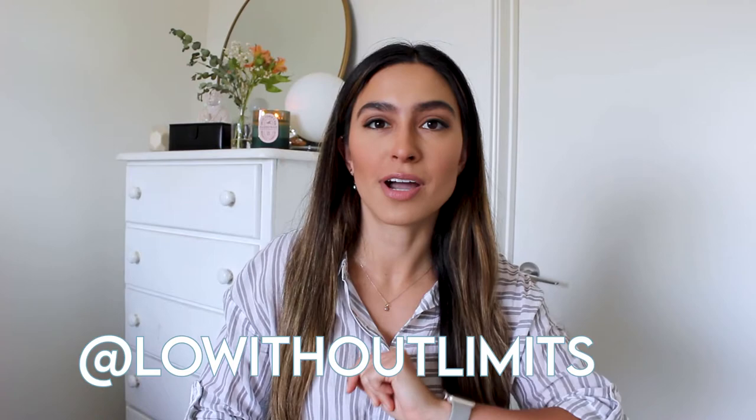Hey everybody, it's Lo and welcome back to my channel, Lo Without Limits. In this video, I'm going to share five beauty and body products that you need to switch to non-toxic alternatives, and why.